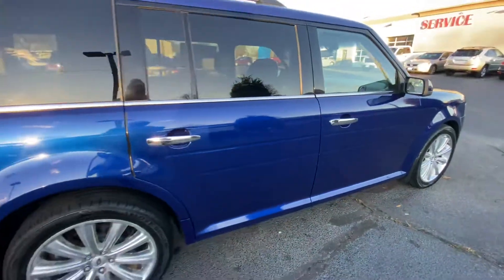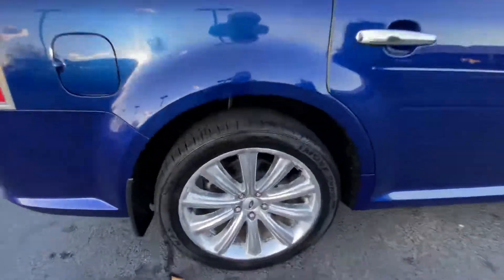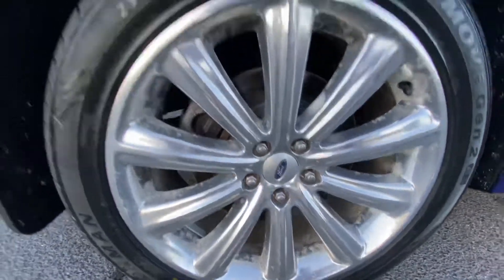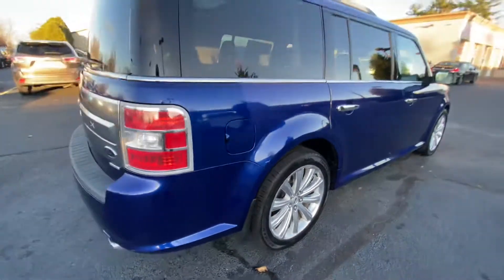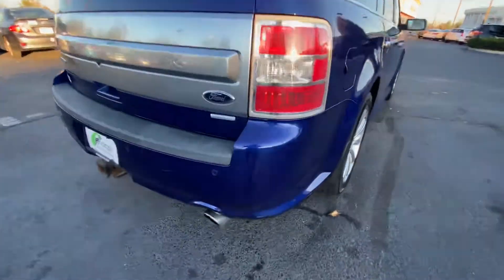Starting off here with the passenger side door panel — there are some small scratches. Here are the wheels; tread is like new. There are also some small scratches here on the rear bumper.